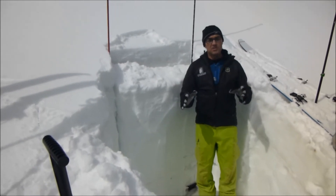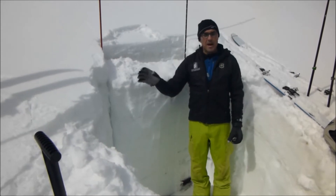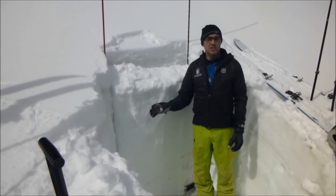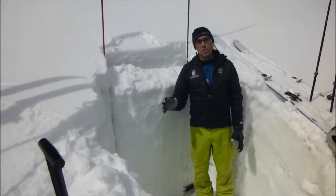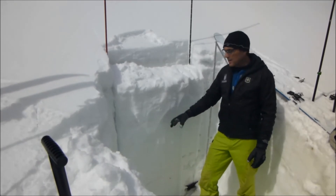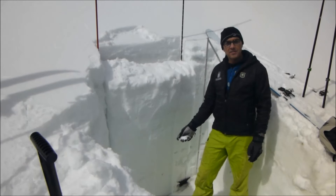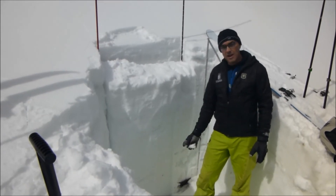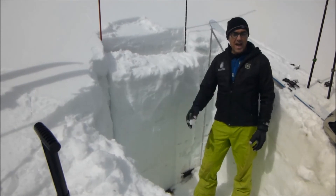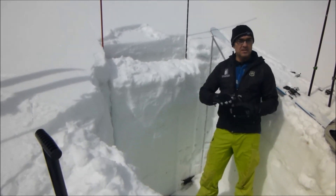What's happening with the snow is the stability is less about loading than it is about the changing structure. Because of all the warm weather we've been having this spring, we're seeing a breakdown of all these layers and we have moist snow the whole way down to the ground. In fact, down near the ground we're actually seeing some wet grains. As the snow structure changes, the stability is going to change with it.